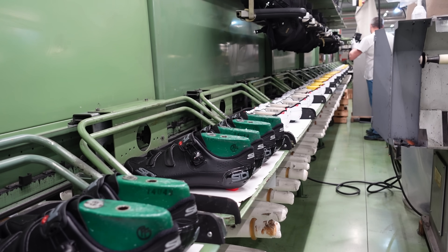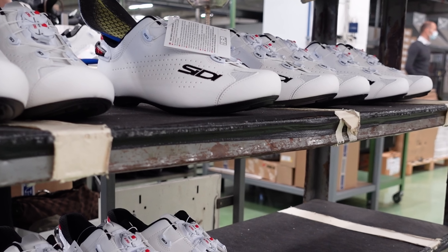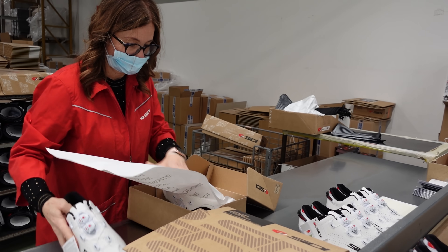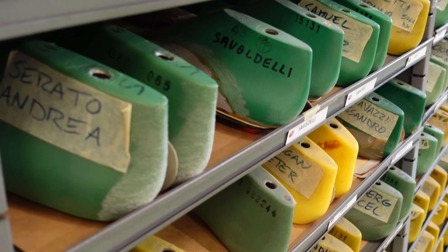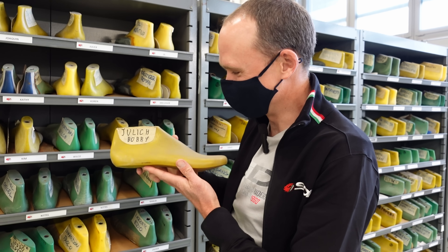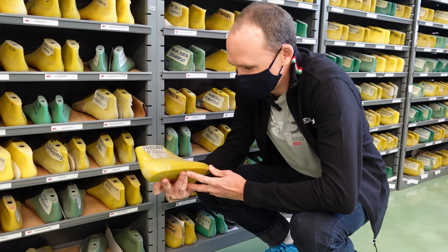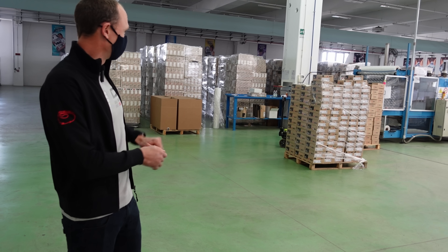These are some of the shoes that I'm using — this is now a final product that has just come off the production line, had its quality check, and is now ready to be packaged up, sent upstairs, and shipped out to suppliers.